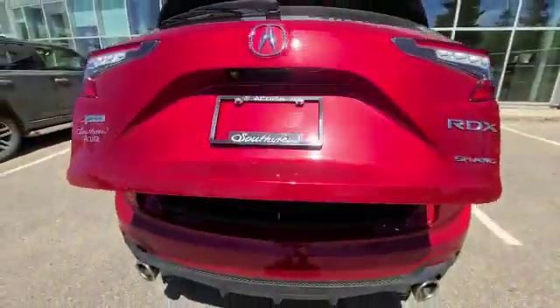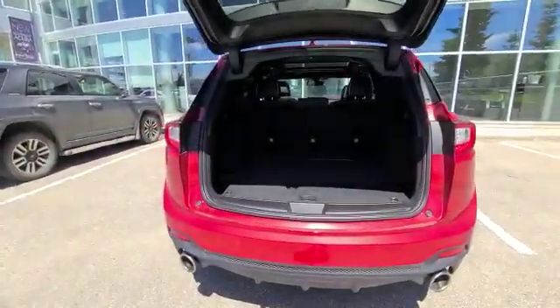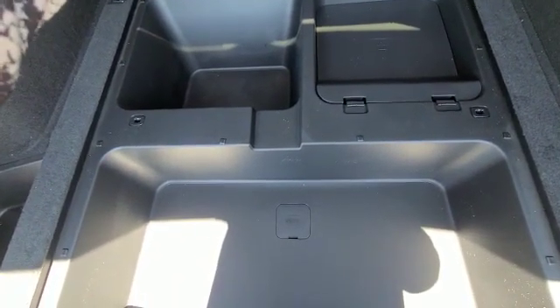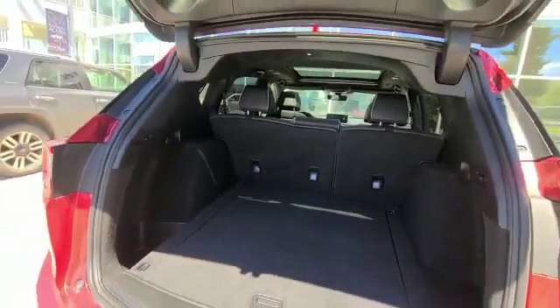Now to show you the awesome cargo space you get with the RDX — as you can see here, you have lots and lots of room. You even get this extra space at the bottom with easy access to your spare tire and your tools. You can also adjust the height of the tailgate.